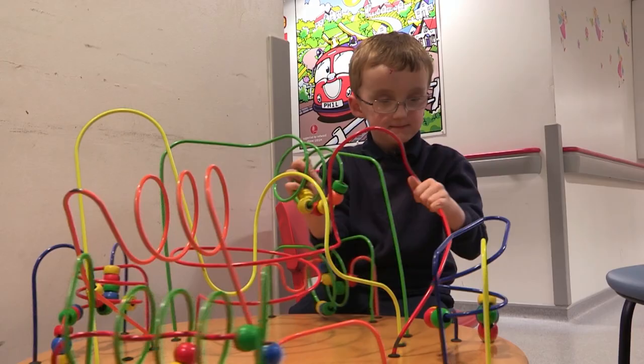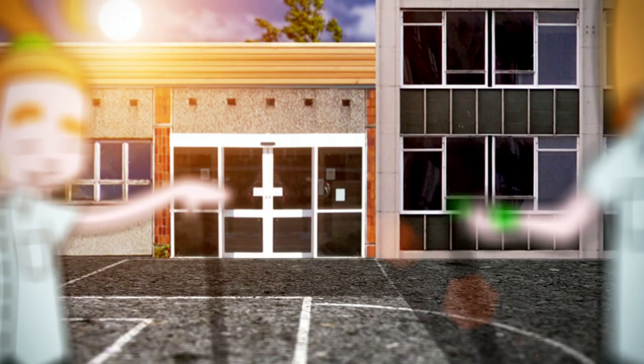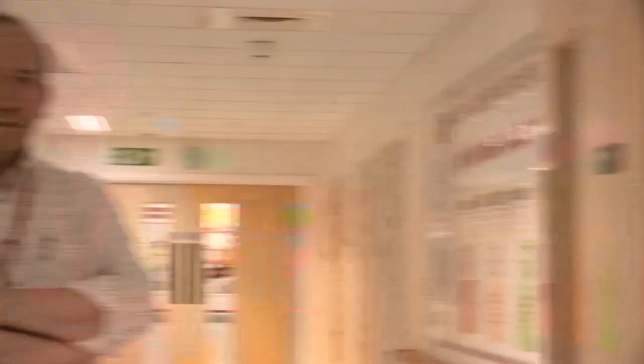Six-year-old Harry came into hospital with a stone stuck in his head. He'd been playing a game at school with his friends — they were in a forest chasing wolves when he tripped and fell on his head. So far, the slippery stone has escaped Dr. Gareth's grip.